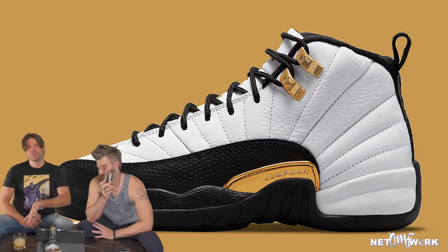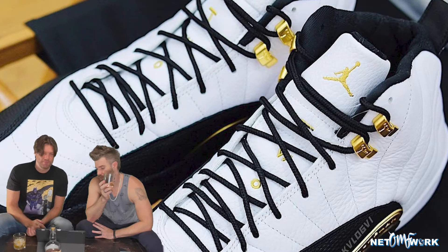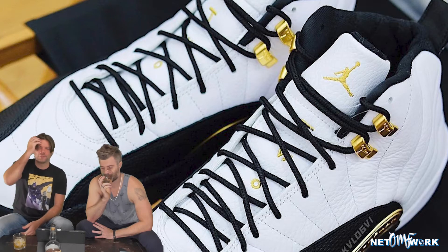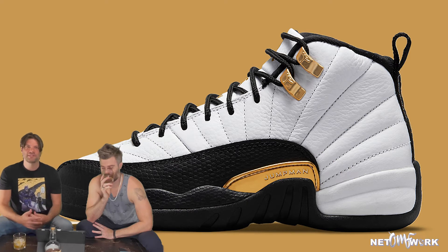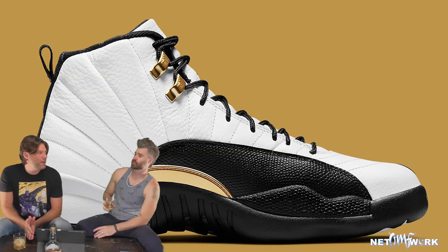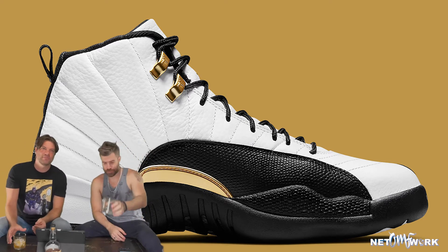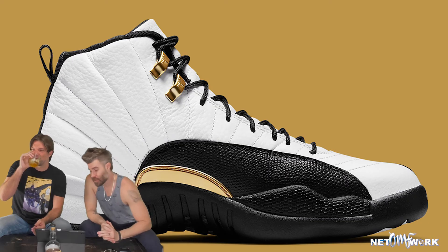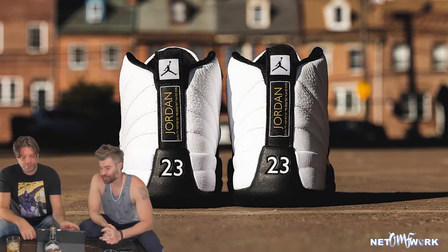It looks like a lizard. You got the gold eyelets, the gold writing on the tongue, the gold side trim, the gold mudguard trim that says Jumpman. I'm trying hard not to make a bad Austin Powers Goldmember joke, but if Goldmember was a sneakerhead, maybe he'd rock Royalty. I love gold. I'll tell you that this shoe is dope. I like the Jordan 12s. I like these shoes. They look good on your feet.